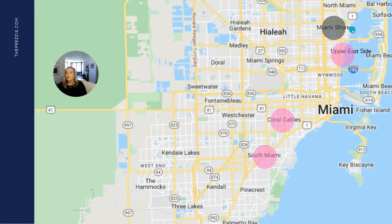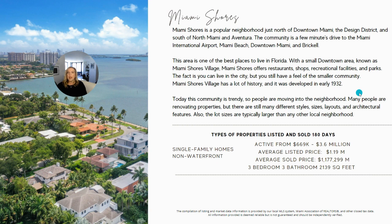The first neighborhood is Miami Shores, which is really popular. It's just north of downtown Miami and the Design District, and south of North Miami and Aventura. It's a few minutes drive to the airport, the beach, downtown Miami, and Brickell. Miami Shores has a small town feel with a little downtown street with shops and restaurants that people really love.